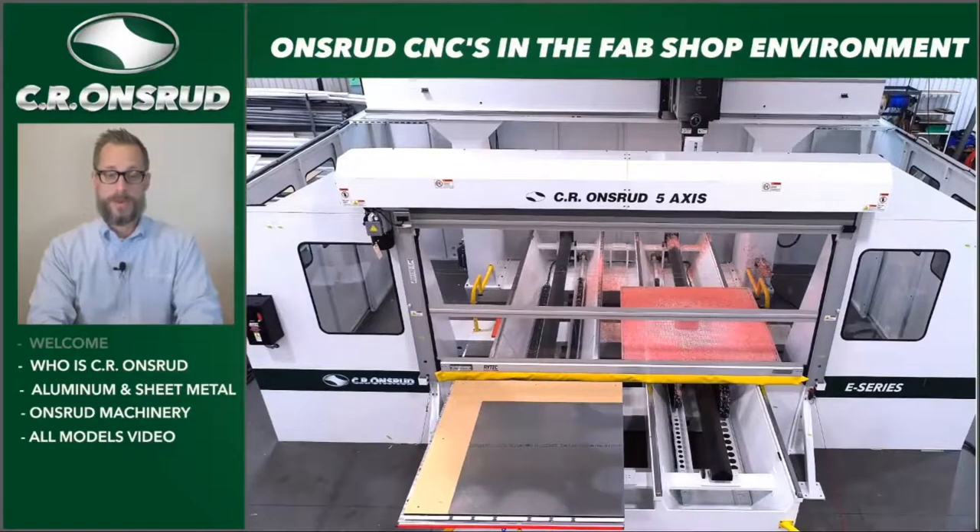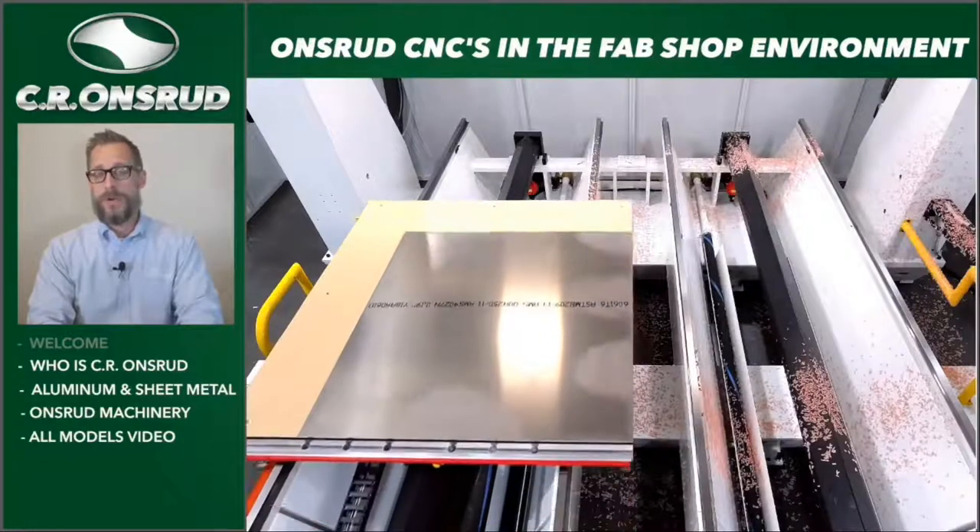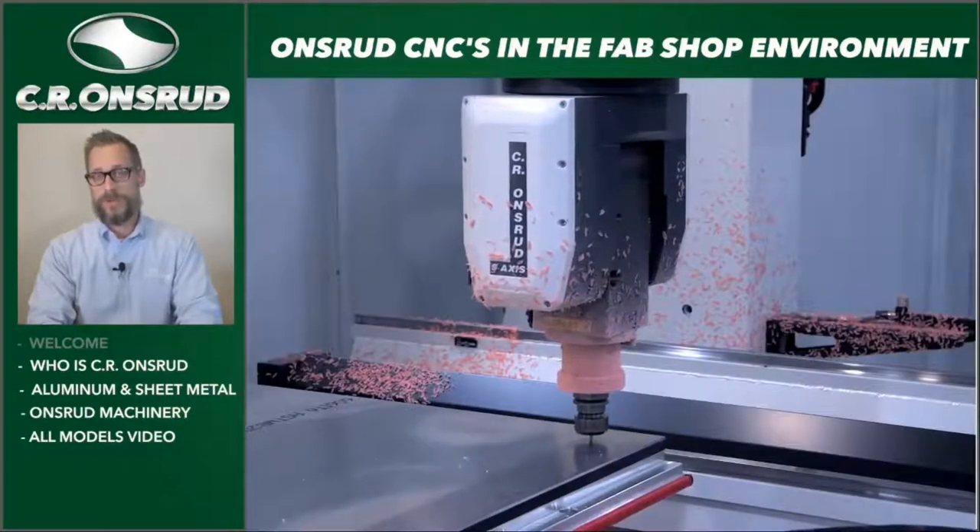Introduction to C.R. Onsrud. We are a family-owned and operated company since 1915. We've made industrial machine tools since then — from copy routers to pin routers, NC-controlled routers, machining centers, and CNC routers. We're located in Troutman, North Carolina, on a 160,000-square-foot manufacturing campus. We build tailored CNC solutions built to order to meet the specific needs, goals, requirements, and vision for each customer, known for using high-end components such as FANUC controls, reliability, and a focused, proactive, tailored service approach for technical support.